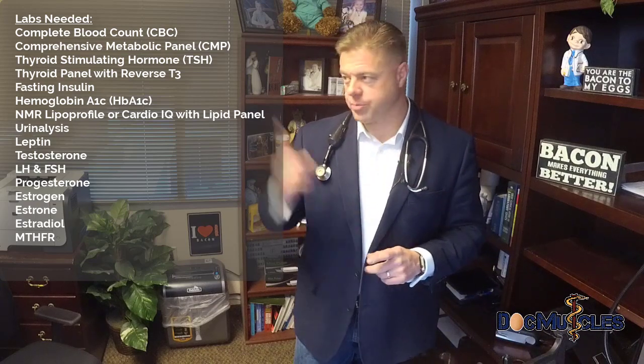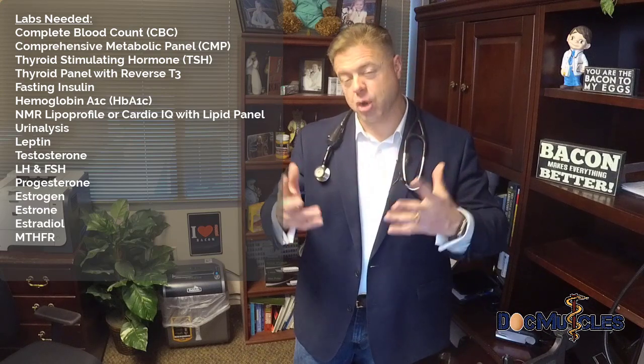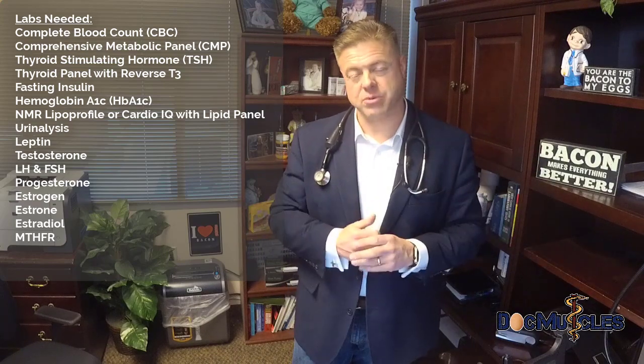One more test I forgot to mention: MTHFR, which stands for methyl tetrahydrofolic acid. This is a DNA test, so it's a little more expensive, but it only has to be done once in your life. There are two specific genes that code for an enzyme that helps your body methylate folic acid inside the cell. About 60% of my patients with insulin resistance have a broken or inappropriately functioning gene, so they don't methylate their folic acid very well.